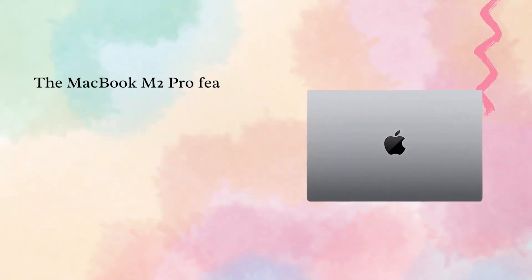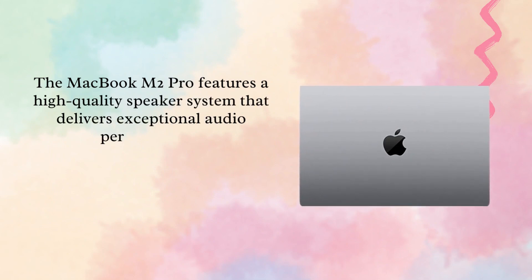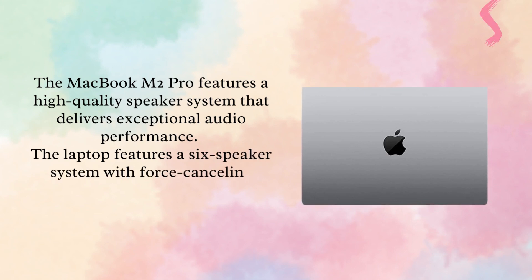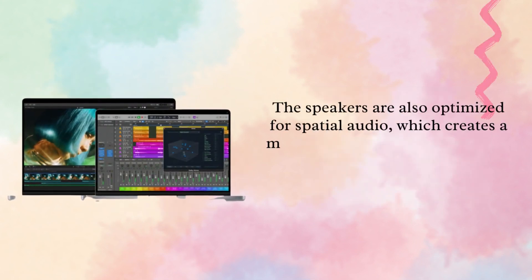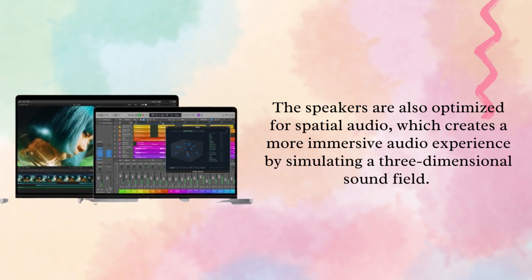The MacBook M2 Pro features a high-quality speaker system that delivers exceptional audio performance. The laptop features a six-speaker system with force-canceling woofers that provide rich and deep bass tones. The speakers are also optimized for spatial audio, which creates a more immersive audio experience by simulating a three-dimensional sound field.